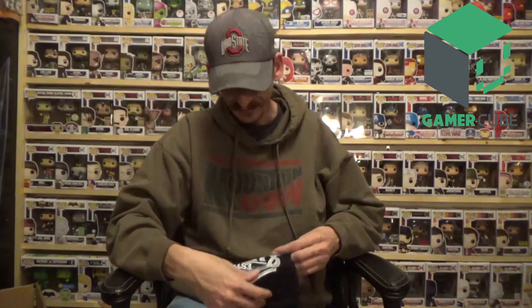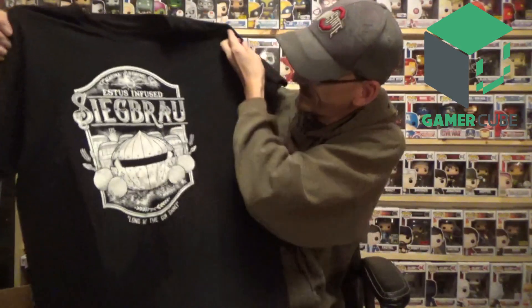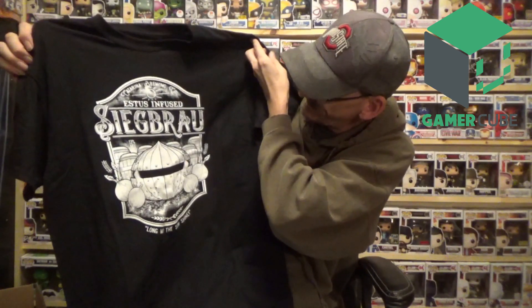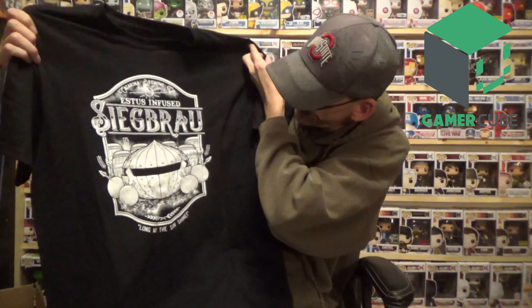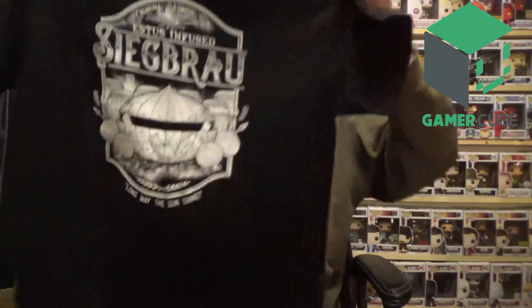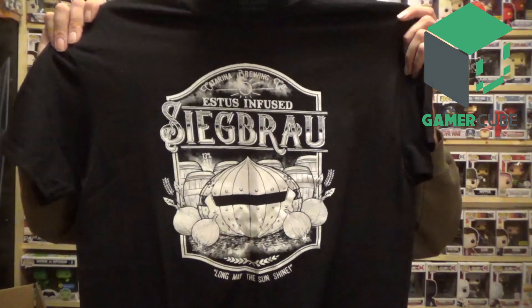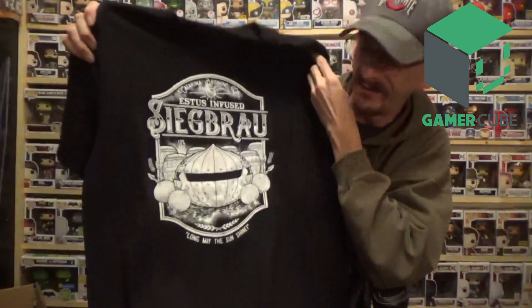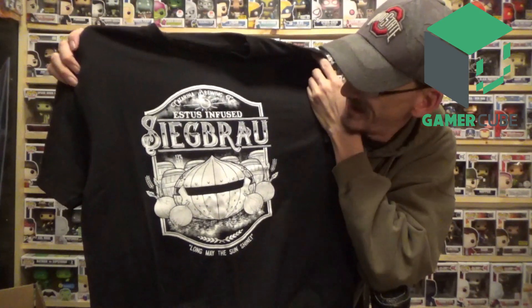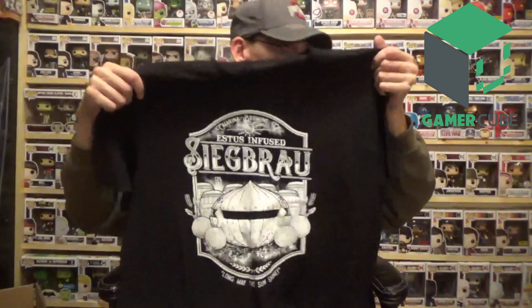The second shirt says 'Siegward of Catarina Brewing, established — long may the sunshine.' Again, another shirt reference I don't personally know, but I'm sure somebody out there does — leave me a comment. It might be a game I haven't played enough. It's another nice Gildan shirt, very thick quality. I like that you get two shirts.